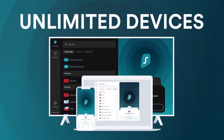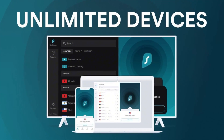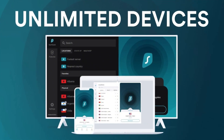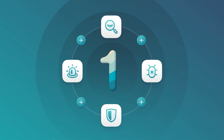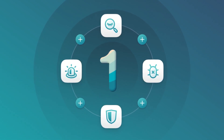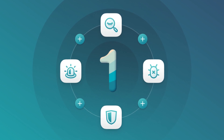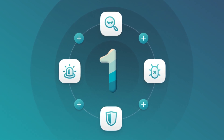What really sets Surfshark apart is that it allows unlimited device connections. You can protect your phone, tablet, laptop, and even your family's devices under one account. Plus, it's part of the Surfshark One bundle, which includes Surfshark Antivirus, data breach alerts, and private search tools, giving you complete protection beyond just a VPN.